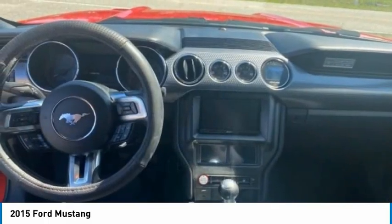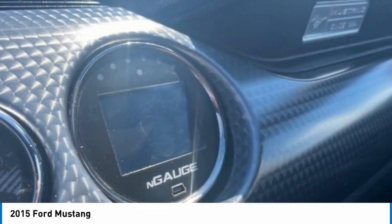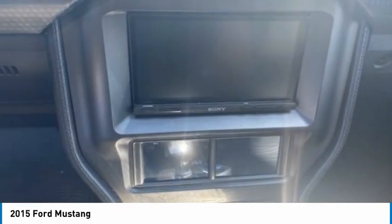Front performance tires, rear performance tires. Is love at first sight really possible? Let us know when you stop in.